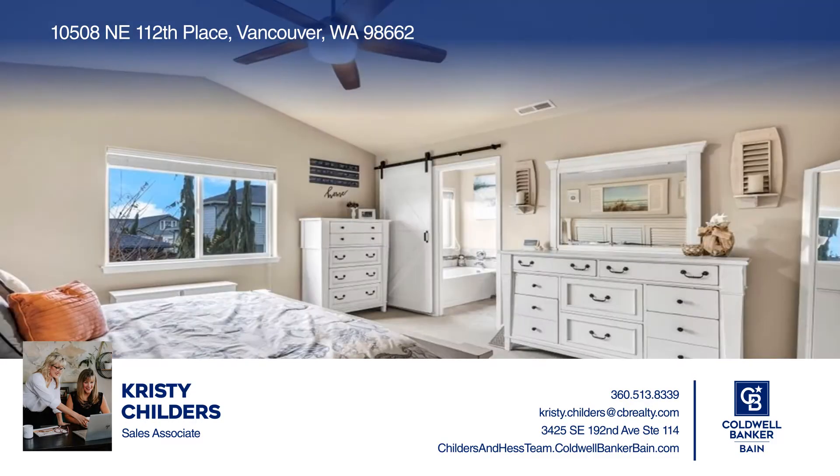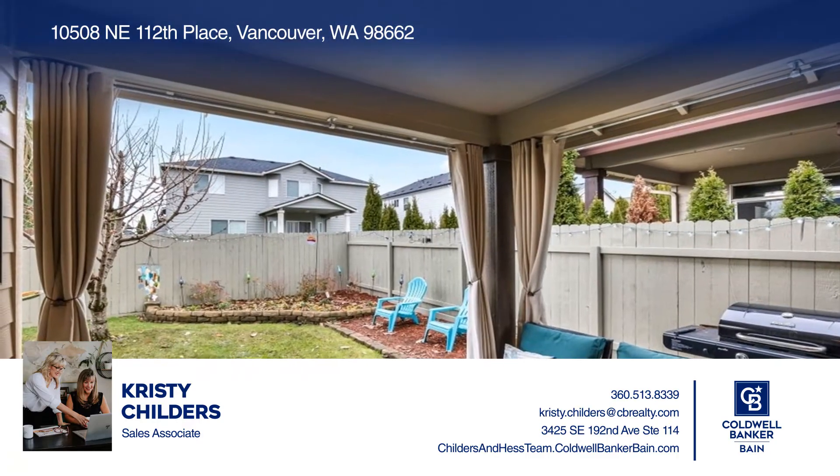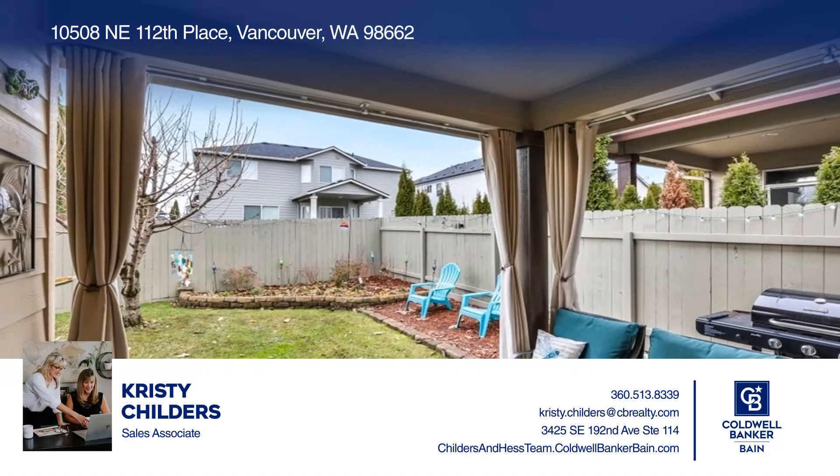Let the day melt away in the relaxing primary bedroom with a custom shower, or in the tranquil yard with a covered patio with a hot tub.